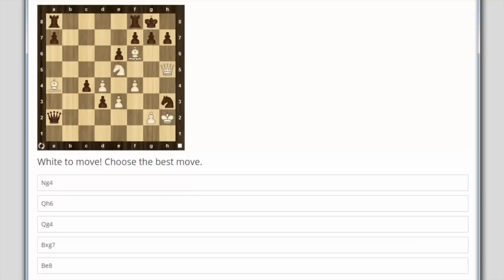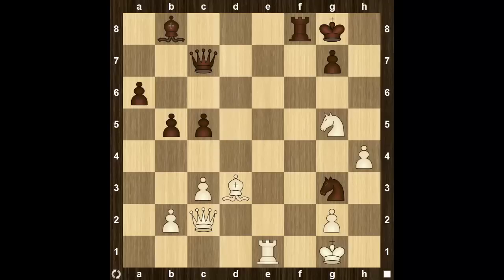Remember, practice makes perfect. In this section we will have a look at the motif of clearing space. This motif is sort of similar to the motif of opening a file, a diagonal or rank, however it does have its own nuances and that's why it's a separate motif.